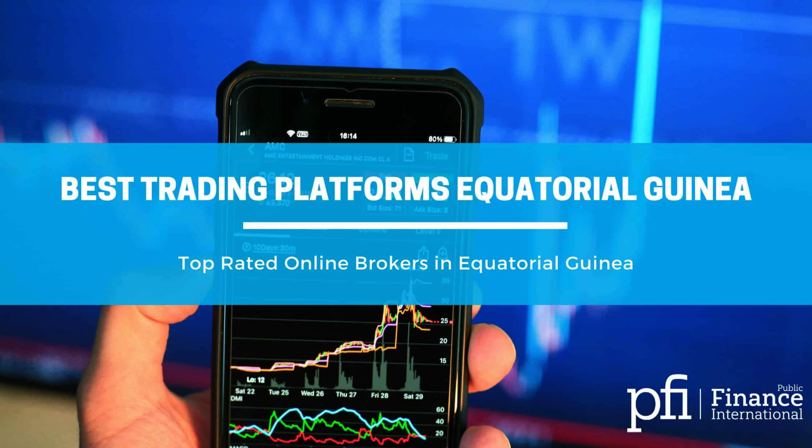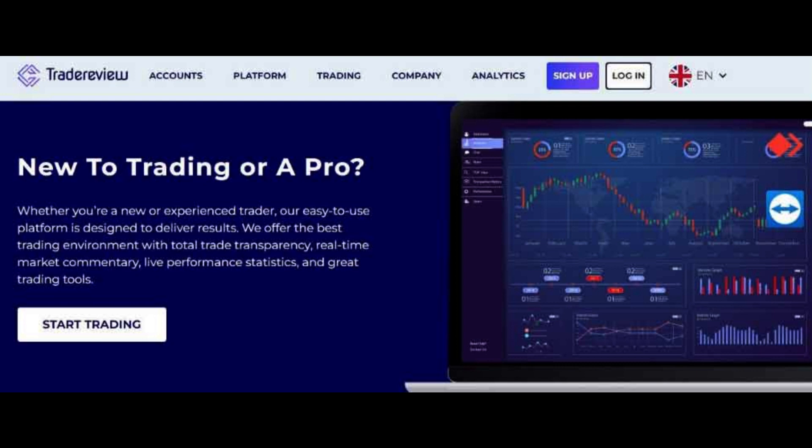Are you looking to enhance your stock market trading skills? Unlock the secrets of successful trading with options. In this video, we will dive into the art of options trading and provide you with valuable insights and strategies to take your trading game to the next level. Join us as we unravel the mysteries behind options and equip you with the knowledge you need to make informed and profitable trades. Don't miss out on this opportunity to become a master of options trading.